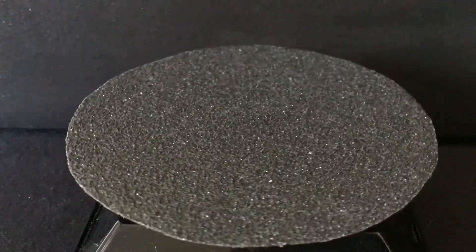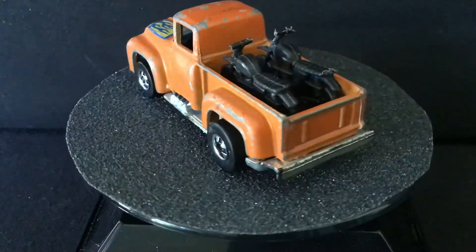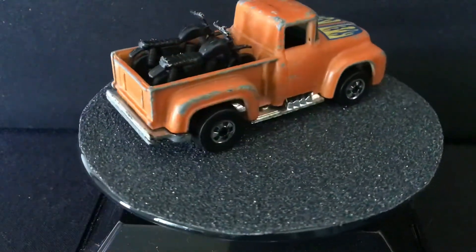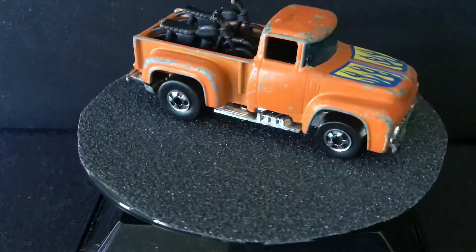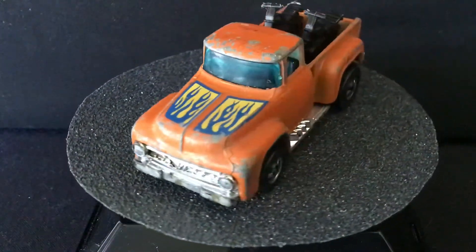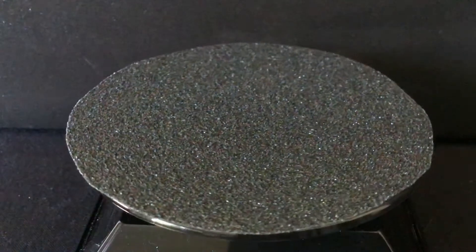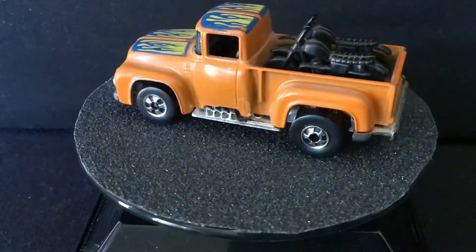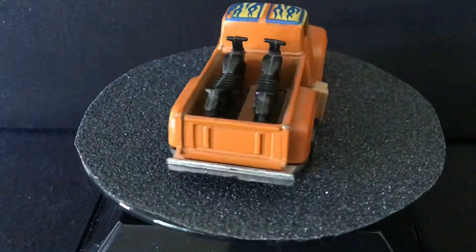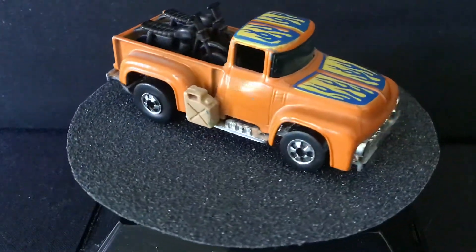Up next, also from 1977, is the 56 Hightail Hauler Blackwall. I do not have a red line version of this one — I'm still hunting. If you have one out there that you want to get rid of, hit me up. This one, as you notice, does not have panels on the roof.